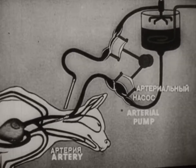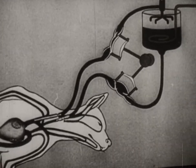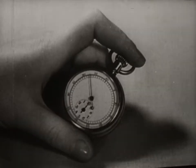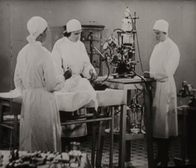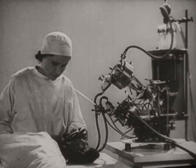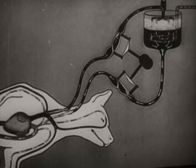The auto-jector is being attached before starting the revival. The arterial pump is connected with the artery. The venous pump is connected with the vein. Ten minutes have elapsed since the animal died. The blood removed from the animal is pumped back into its vessels by the auto-jector. The auto-jector ensures a normal blood circulation in the organism, replacing the action of the dead heart and lungs.